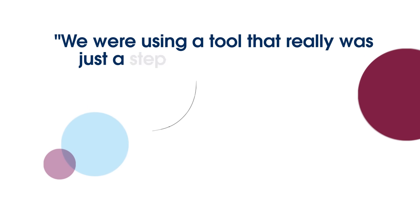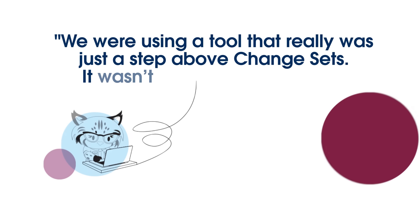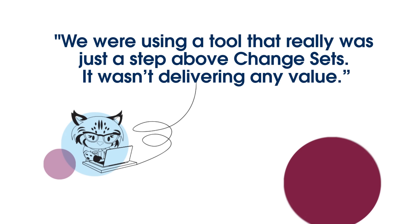We have some serious challenges here at Privia Health with our implementation process. We were using a tool that really was just a step above change sets — it really wasn't delivering us any kind of value. In fact, it was stepping over ourselves, repeating work, overlaying work, losing work even, and releases could run hours.